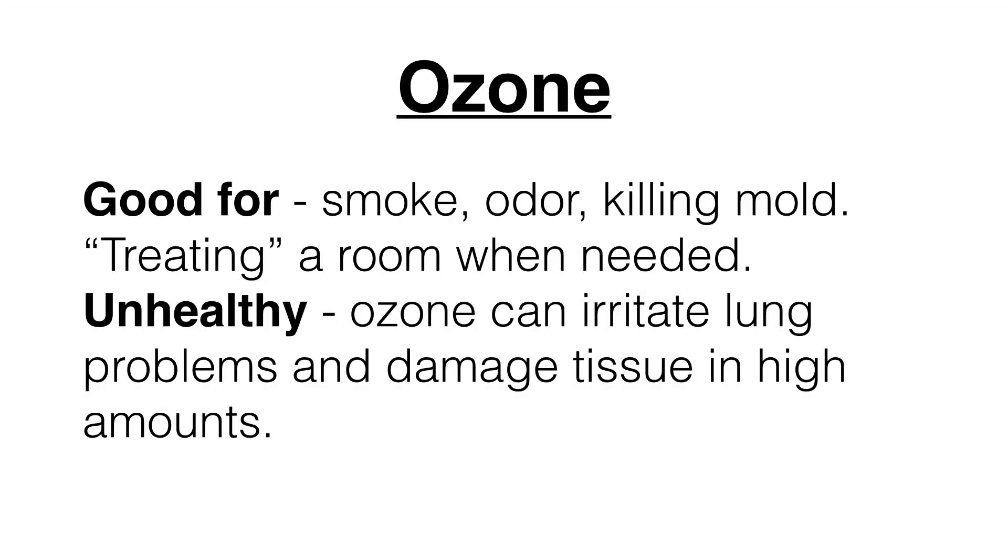Next we look at ozone. Think of it as an oxygen molecule given an electrical charge, creating O3 rather than O2. That extra third molecule is very unstable, which makes it very effective both in nature and with an ozone machine or ozone-producing air purifier. It will actually knock out smoke, odor, and kill mold very effectively. However, ozone can be very unhealthy — high levels of ozone can irritate lung problems and even damage tissue if present in high enough amounts. So you have to be very careful with ozone; it's not something to use all the time.